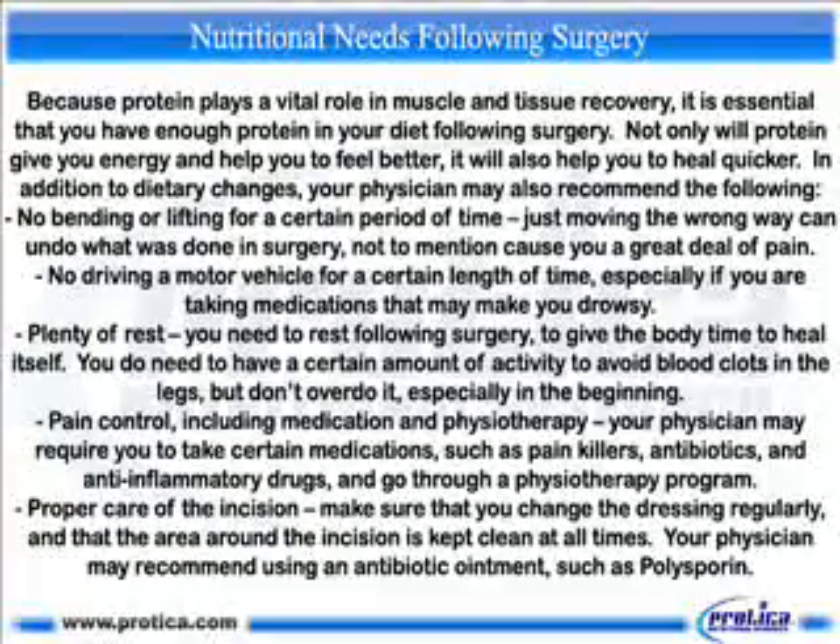Pain control, including medication and physiotherapy — your physician may require you to take certain medications, such as painkillers, antibiotics, and anti-inflammatory drugs, and go through a physiotherapy program. Proper care of the incision: make sure that you change the dressing regularly and that the area around the incision is kept clean at all times. Your physician may recommend using an antibiotic ointment, such as polysporin.